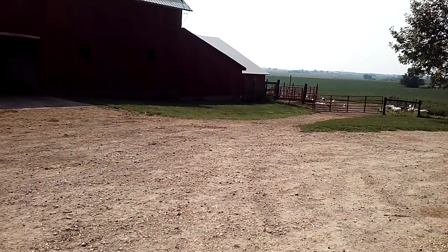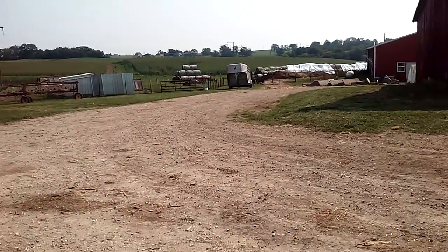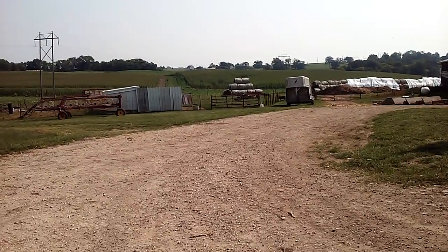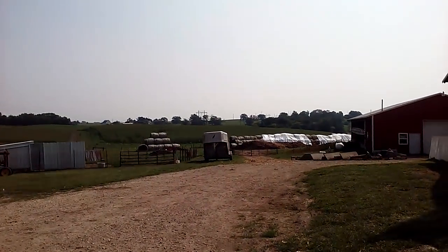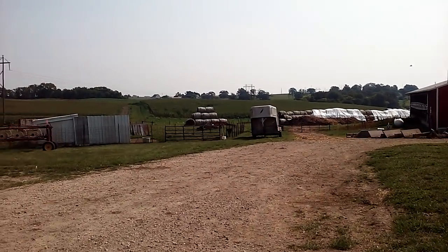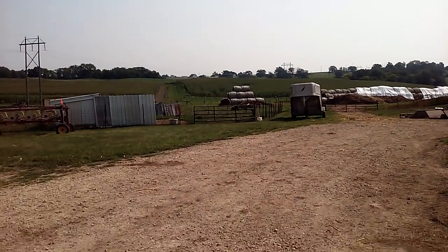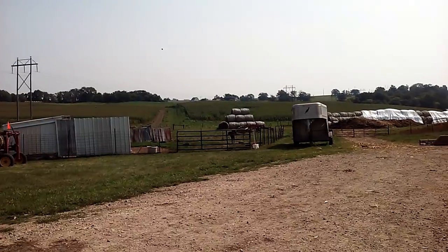Goats are meandering around. We have expanded our goat herd over the last two weeks or so — we'll go look at them. We'll also feed Bronco, our bottle calf. He's ready to roll.